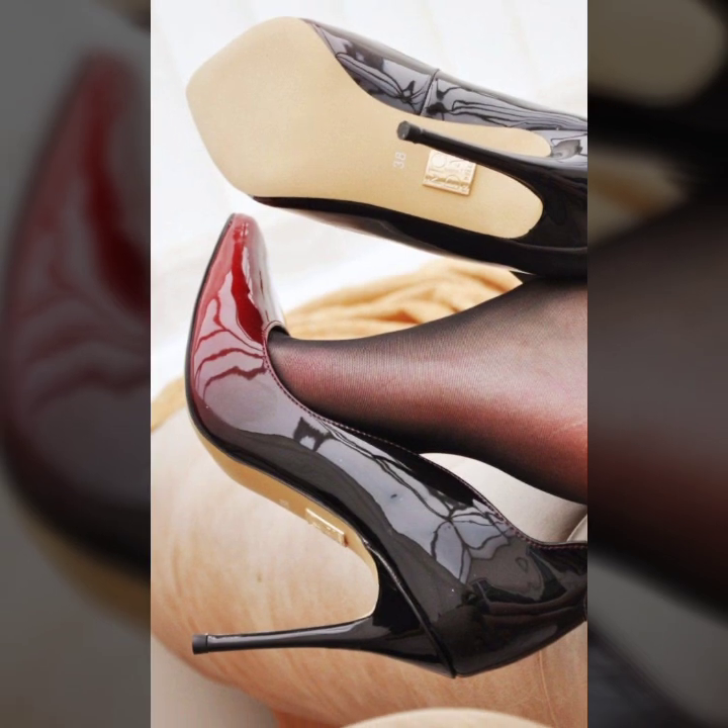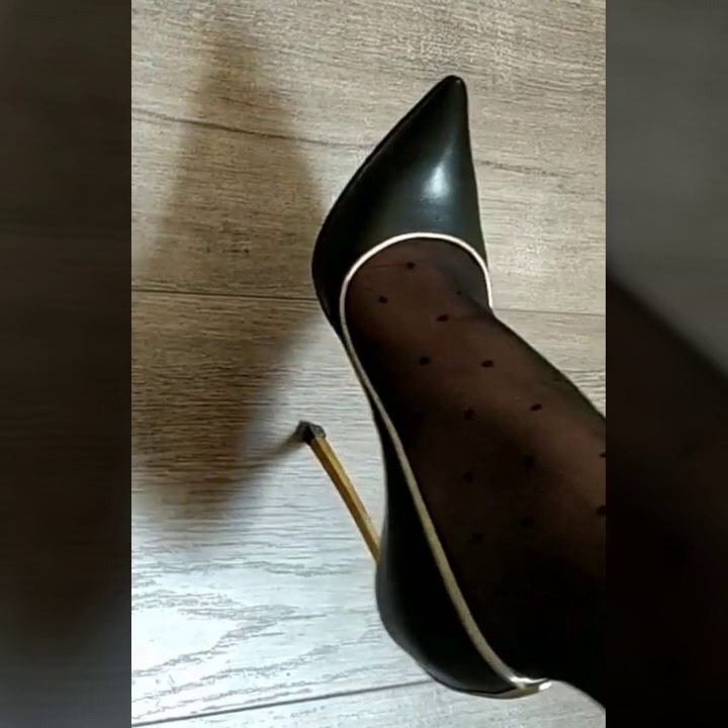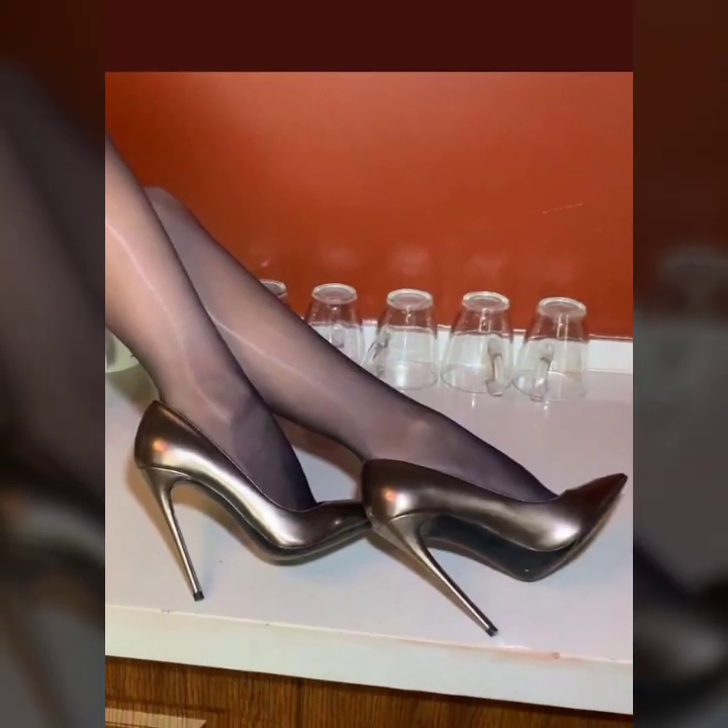I have uploaded new and modern pencil heel pumps designs, pencil heel sandals, and flat pumps. You will see all very attractive, different photo collection designs.